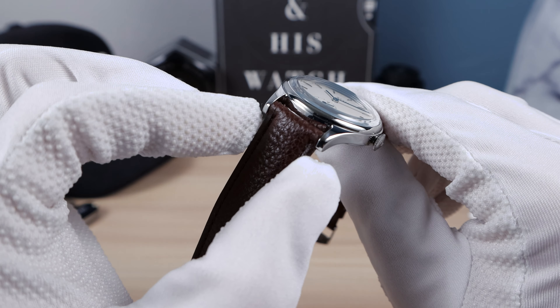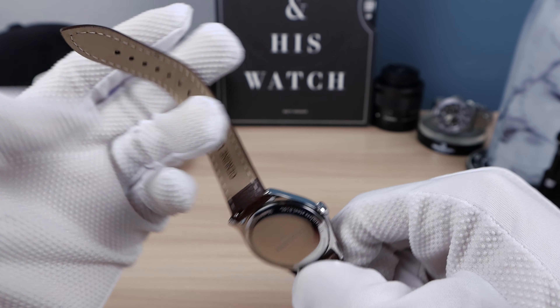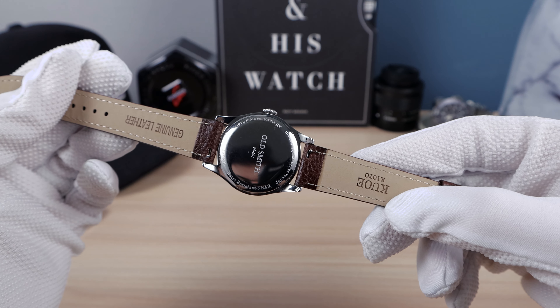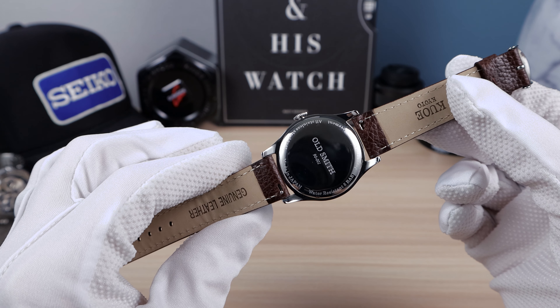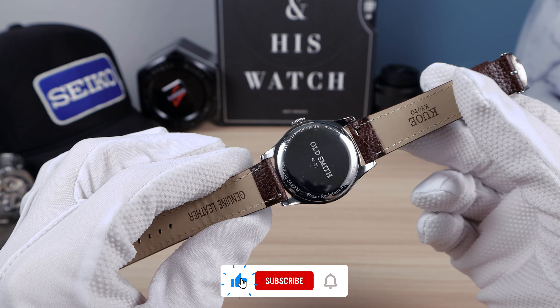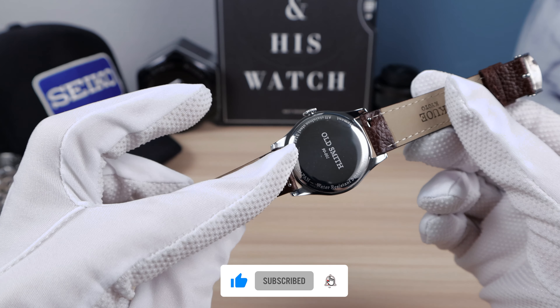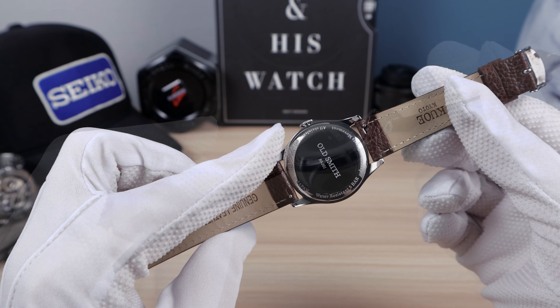The strap is 18mm genuine leather — actually feels pretty decent — with quick release. You get this brown one and a black one as well. On the case back you can see Old Smith 9001. A little bit of a strange name but that's nothing new with micro brands. Made in Japan, 5-bar so 50 meters of water resistance, completely stainless steel 316L.